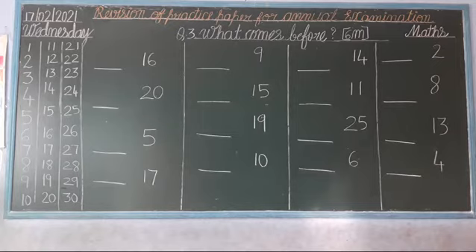Question number 3: What comes before? How to do this exercise, children? Before number means backward number. Which number has been asked — which number comes before? Okay?